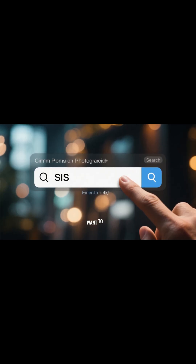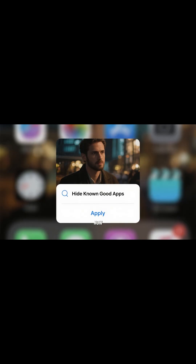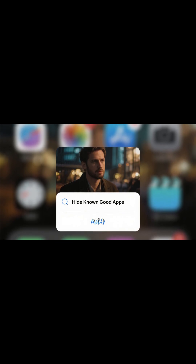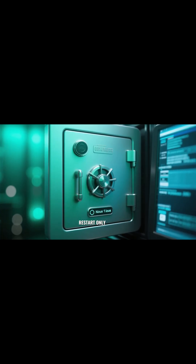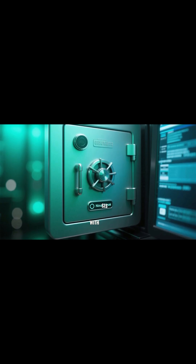The last thing you want to do is go to Search and type in SIS, then hit Enter. Here you want to select the option that says Hide Known Good Apps and click Apply. This will restart only when you click on Restart, so you don't have to worry about any issues with SIS.